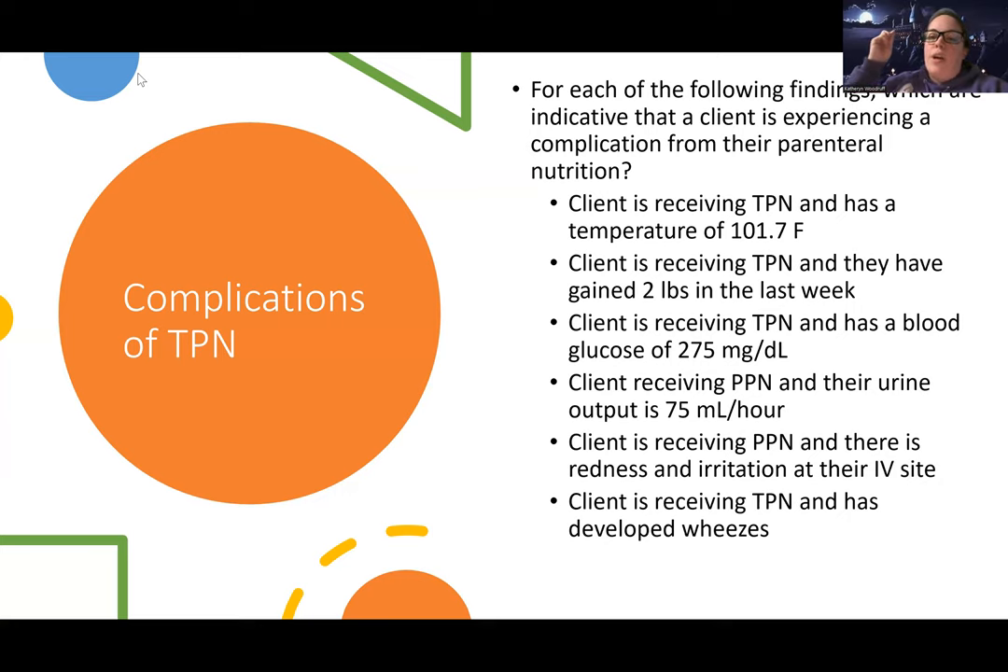So the complications here are: the temperature of 101.7 showing a sign of infection, most likely a central line infection; the blood sugar of 275, hyperglycemia being a complication; and an IV complication with redness and irritation at the site.